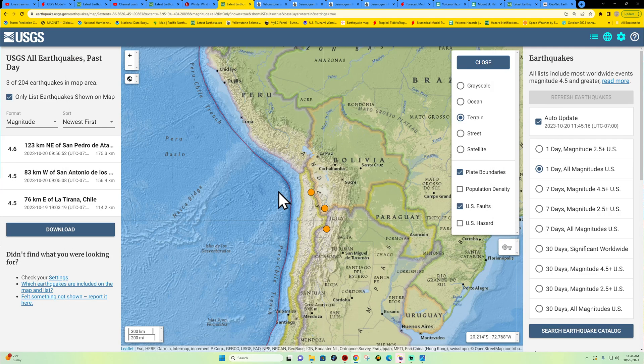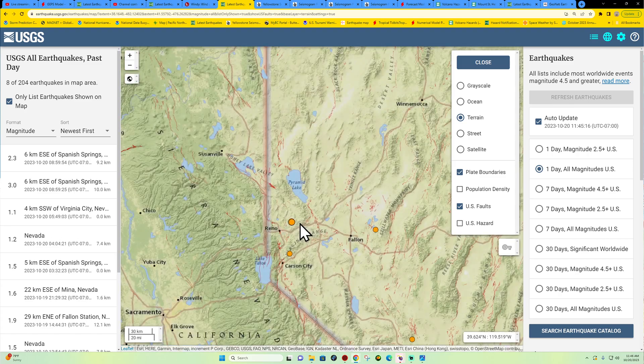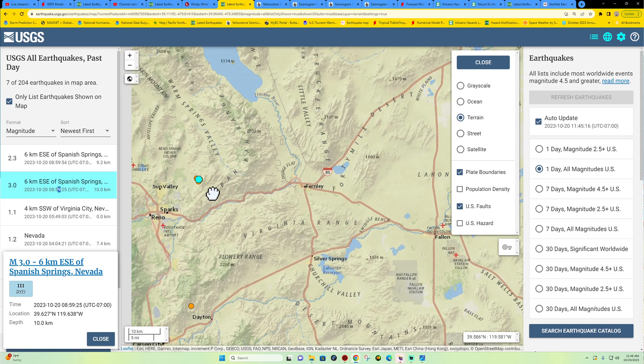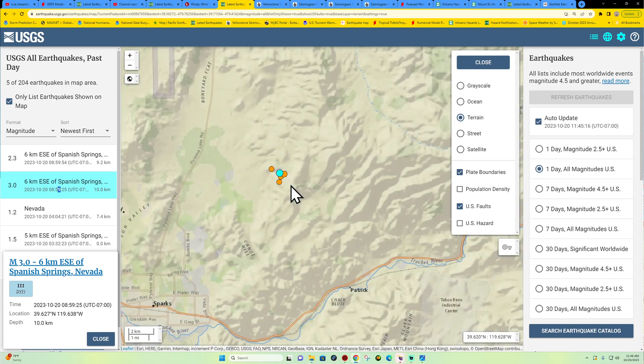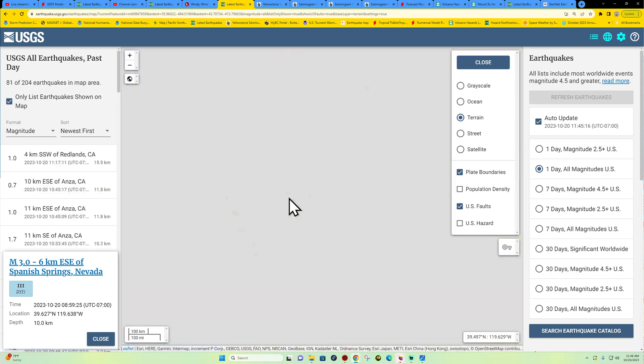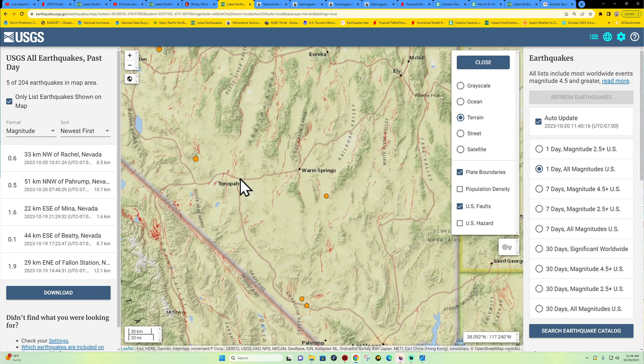Let's see — a 3-pointer out in Spanish Springs outside of the Reno area. This has been kind of an ongoing deal out here for a little bit. I heard they tested some type of nuclear device or something out in Nevada — I'm not sure exactly where that's at or if it registered any type of seismic event. A simple search on Google will let you see that.